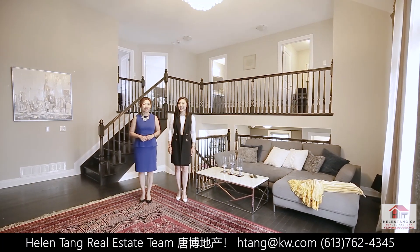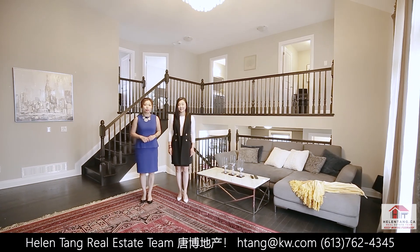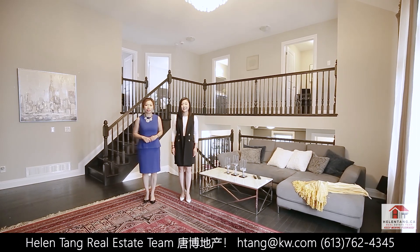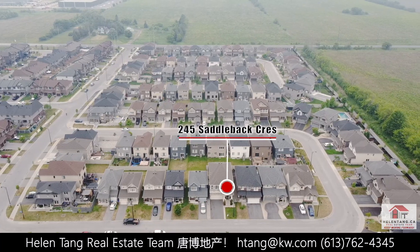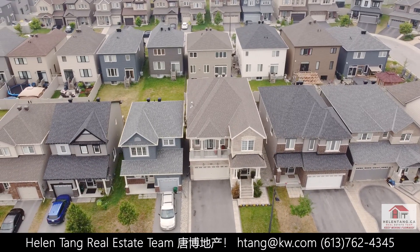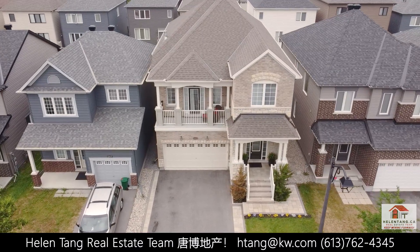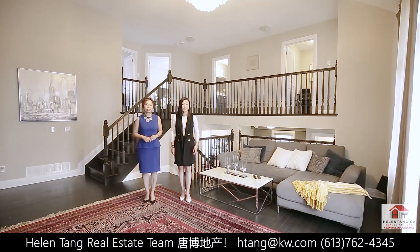Hello everyone, this is Shiny and Helen from HelenTown Real Estate Team. Today we are very excited to show you our newest listing at 245 Saddleback Crescent in the vibrant community of Arcadia in Kanata. This beautiful home shows like a model home. It features an open concept design with over $150,000 in luxury upgrades. This property is a must see. Let us give you a tour.